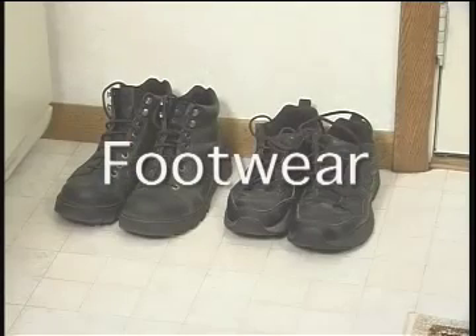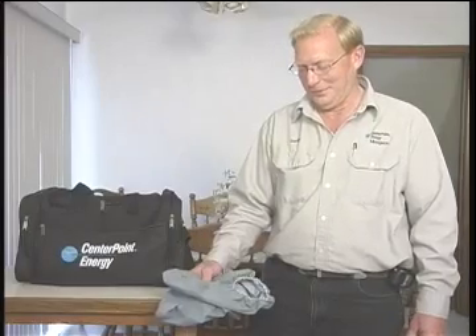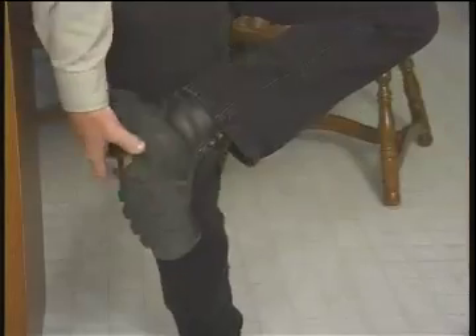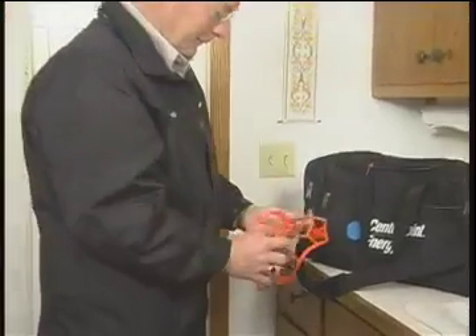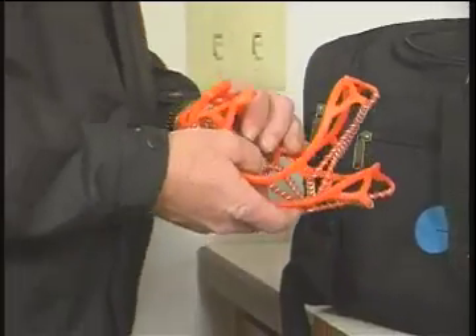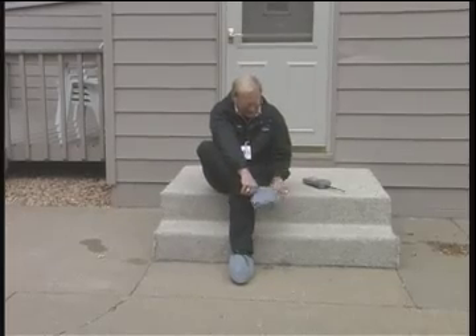Second, examine your footwear. Be sure you have the right shoes for your working conditions. If the ground is slippery, you may want to leave your tennis shoes at home. Wear work boots, or consider overshoes if you are going in and out of buildings. Be sure your work shoes fit properly and that the soles are in good shape. Remember that you can wear your yak tracks to help prevent a fall. And remember to pack boot covers to cover your dirty boots or shoes if you are entering customers' homes.